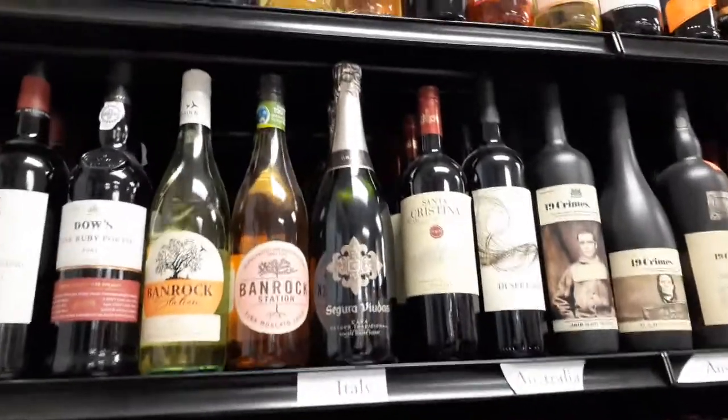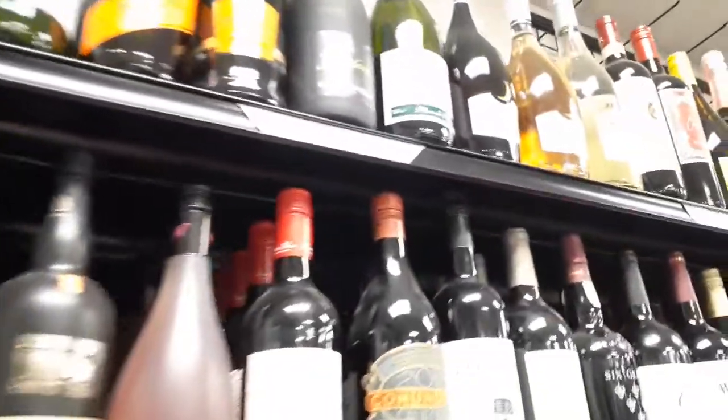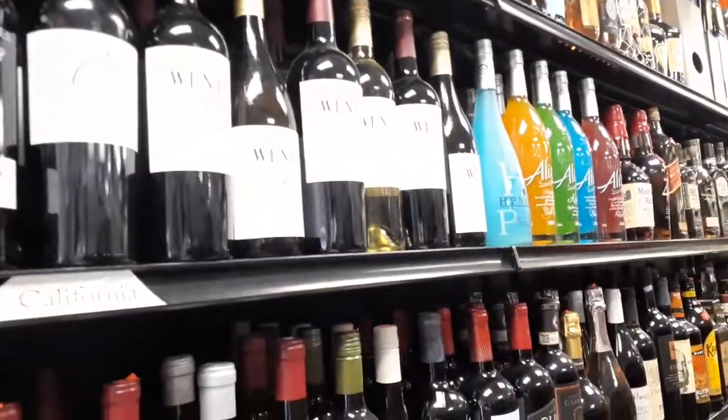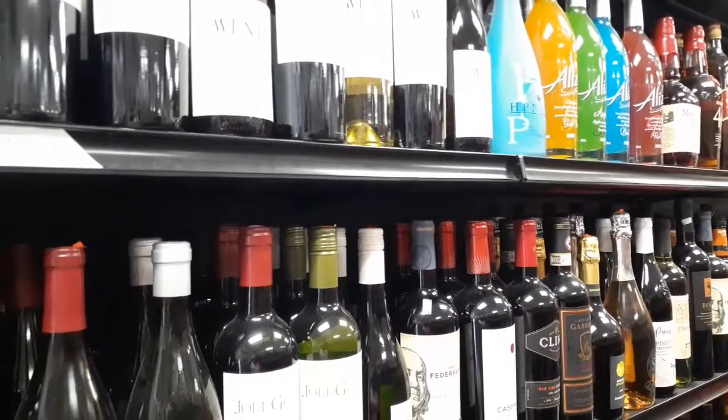Well, I hope you enjoyed this tour of the little market in St. Croix. We are going to pick something to drink and enjoy our day. I hope you enjoy your day too, because you'll never get it back. Bye, and please like and subscribe. Have a wonderful day.